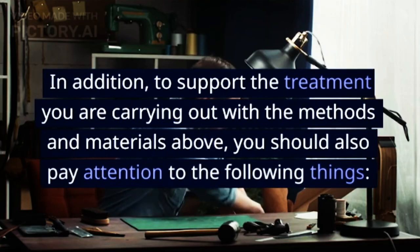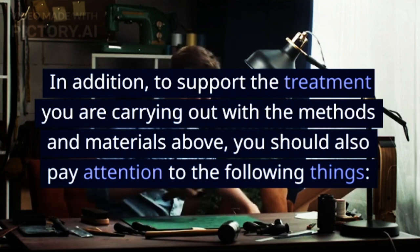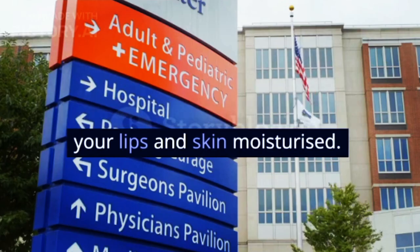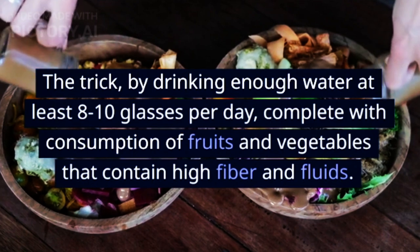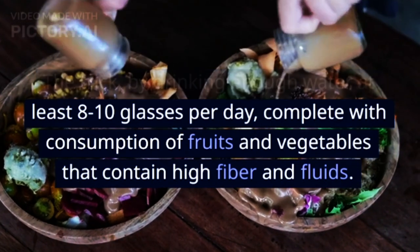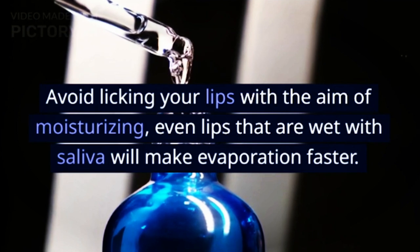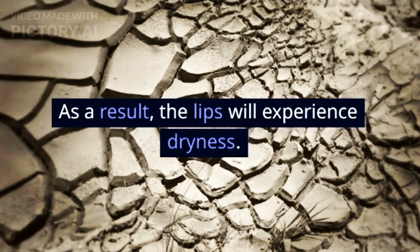In addition, to support the treatment you are carrying out, you should also pay attention to the following things. Make sure you stay hydrated to keep your lips and skin moisturized — drink at least 8–10 glasses of water per day, along with consumption of fruits and vegetables that contain high fiber and fluids. Avoid licking your lips to moisturize them, because lips wet with saliva will actually evaporate faster, resulting in dryness.